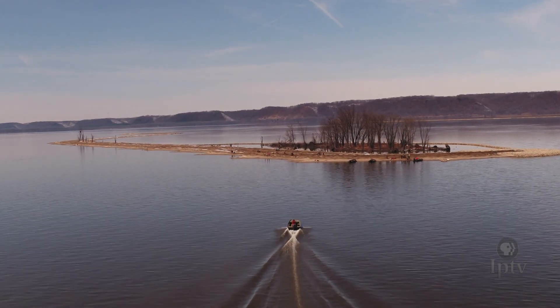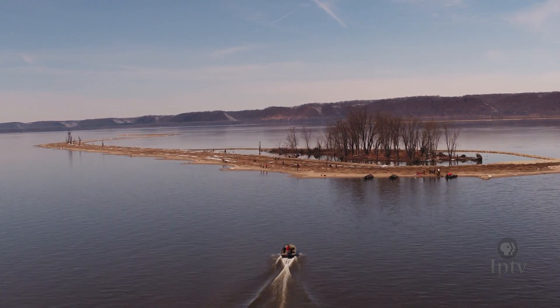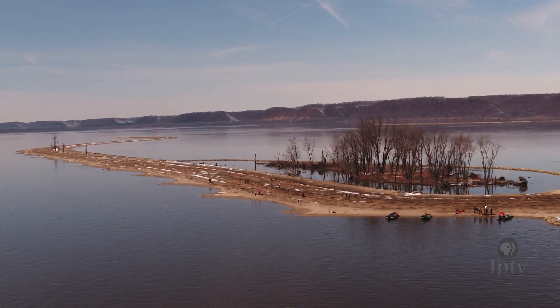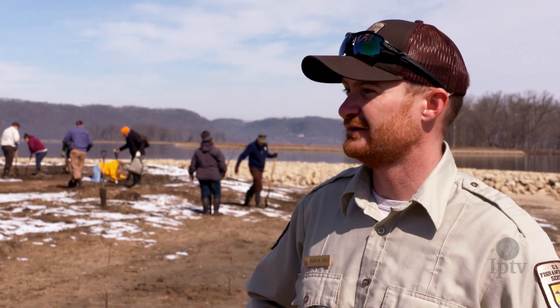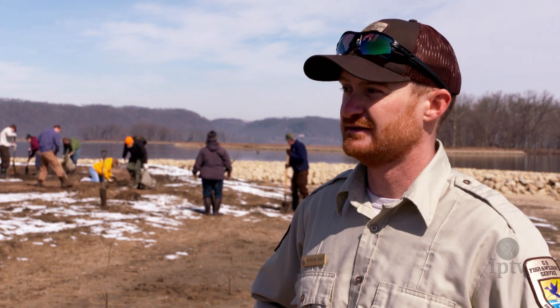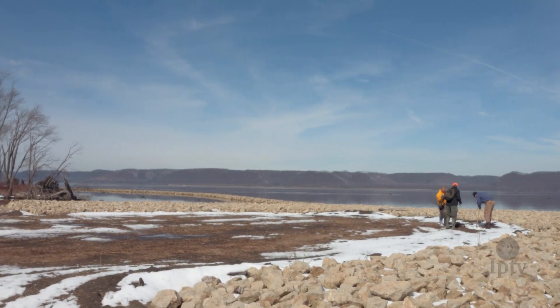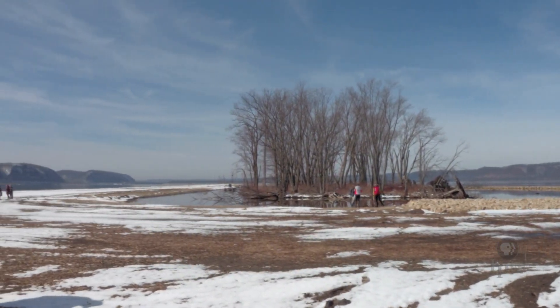We are in Pool 9 of the Upper Mississippi River, at the project called the Harper Slough Habitat Rehabilitation Enhancement Program. This project was started about five years ago and completed construction-wise last year. Today we're out here tidying up and doing some tree plantings to help make sure the islands can hold — giving roots to hold the soil together and giving the trees a jumpstart.